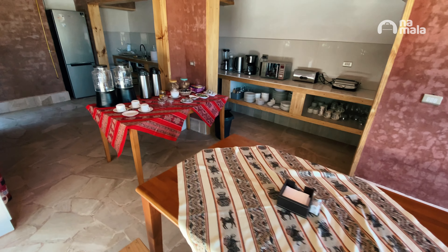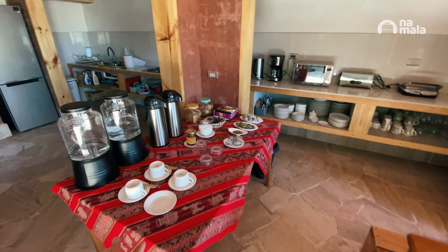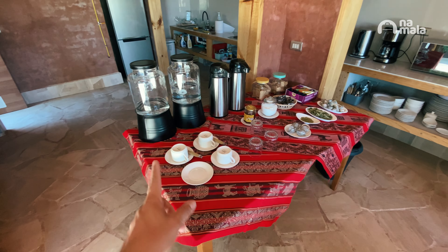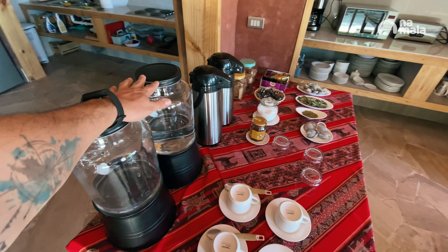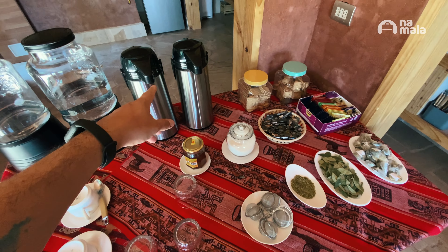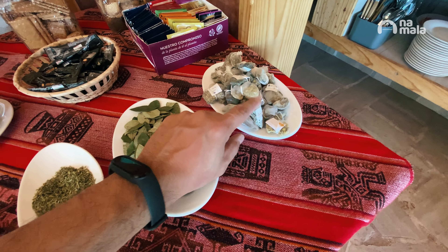Let me show you the hotel kitchen where we are staying. It's a well-equipped kitchen with some appliances you can use, dishes, and so on. What's really great is that there are always two water filters here that you can drink from — after all, we have to drink a lot of water in the desert. There's also hot water so you can make instant coffee or tea, with various types of tea like chamomile and mint.